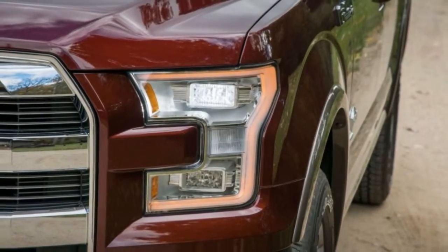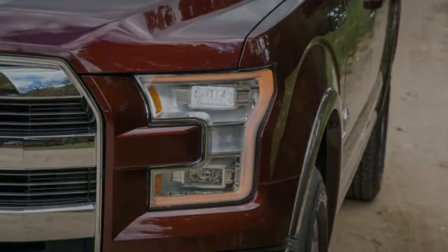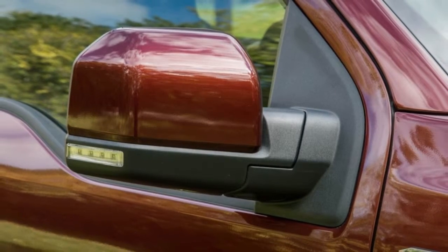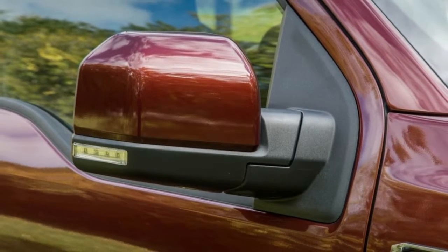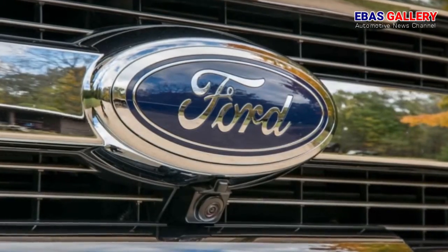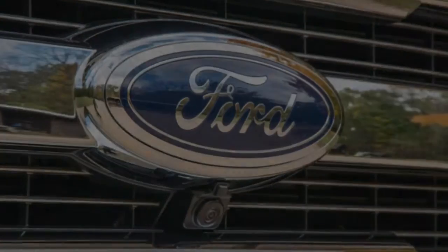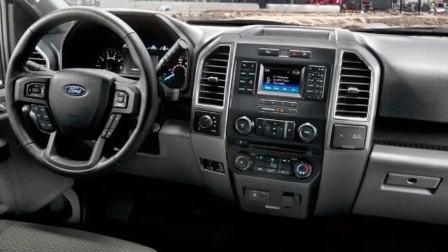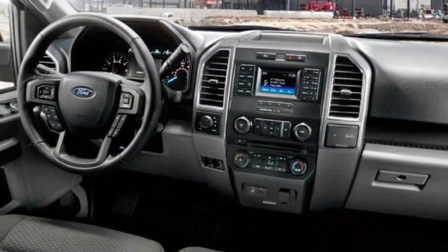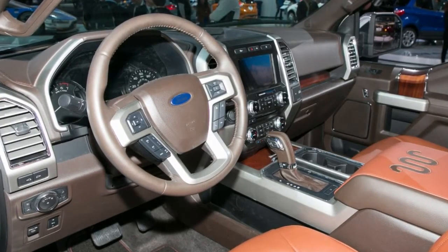Rated to tow up to 11,400 pounds and to haul a maximum payload of 2,020 pounds, the diesel F-150 lands right in the meat of the half-ton segment. The target Ram 1500 EcoDiesel is rated for a maximum of 9,290 pounds of towing and a 1,640-pound load. While Ford leapfrogs both metrics, these ratings are in an almost constant state of flux, and you can bet Ram is already working to up the ante.